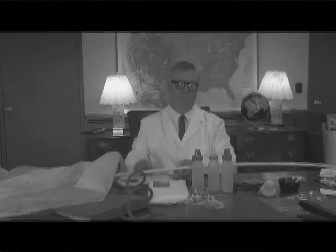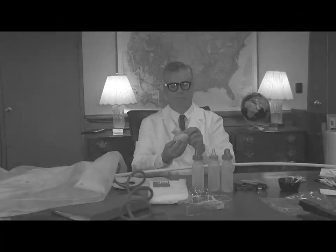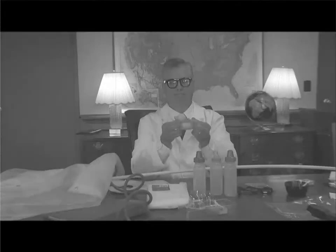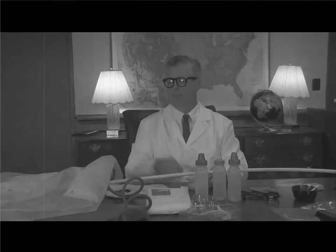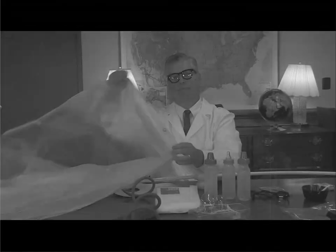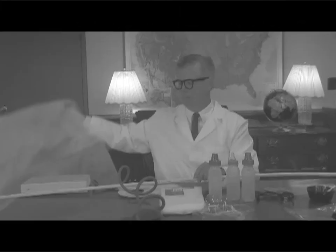Of course, bath time would just not be the same without our classic rubber duckies. Rubber ducky is chewy soft, thanks to the addition of phthalates that make it just the right softness. Same goes for that PVC shower curtain that keeps our bathroom dry. Who wants to go back to dangerous glass?